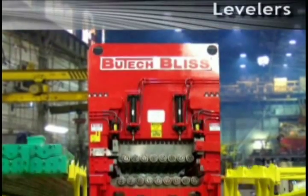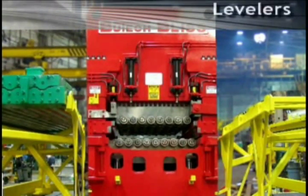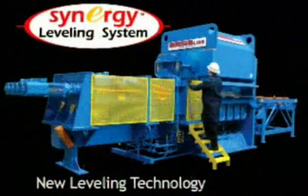The Butech Bliss hydraulic roller leveler includes the latest available technology: our Synergy Leveling System.